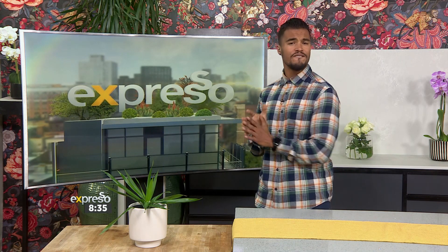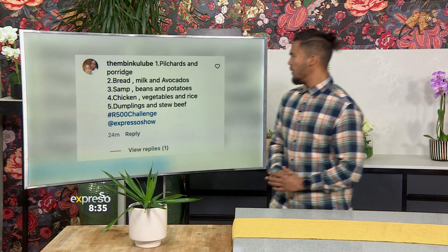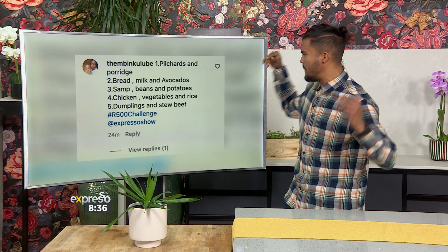All you had to do was tell us: if you only had 500 Rand to make five meals for a family of four, what would you make? So ladies and gentlemen, let's bring on the winners. Can I get a drumroll please? First winner is Tembing Kulube and she said the following.